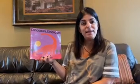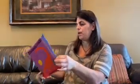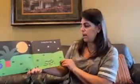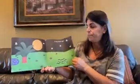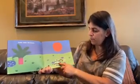Hi everybody, it's Miss Amy again. I'm gonna read you a story today called Dinosaurs Dinosaurs by Byron Barton. A long time ago there were dinosaurs. Oh, look how cute they were.